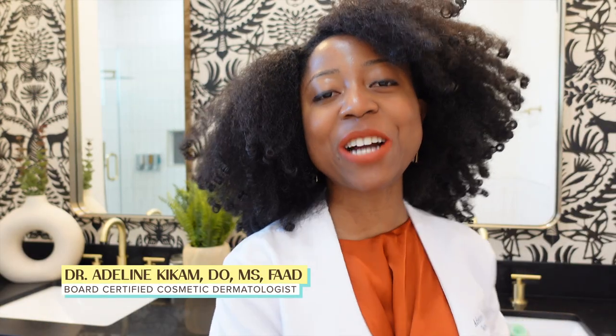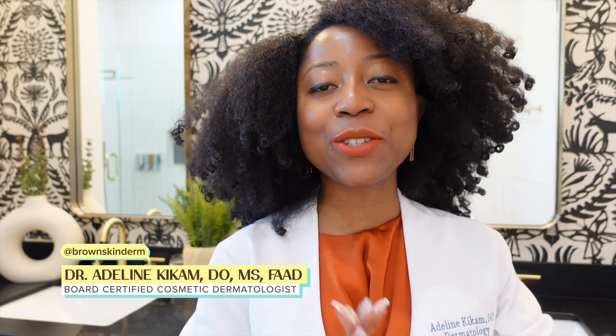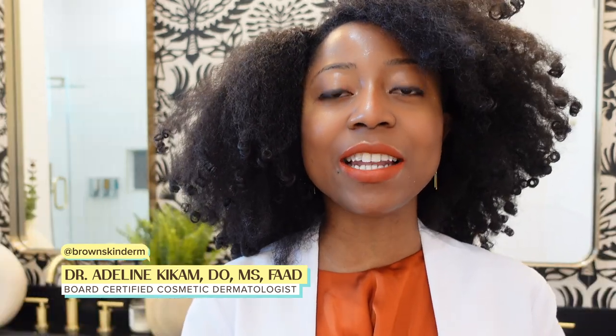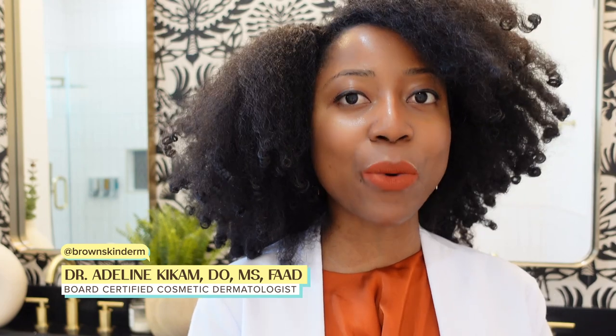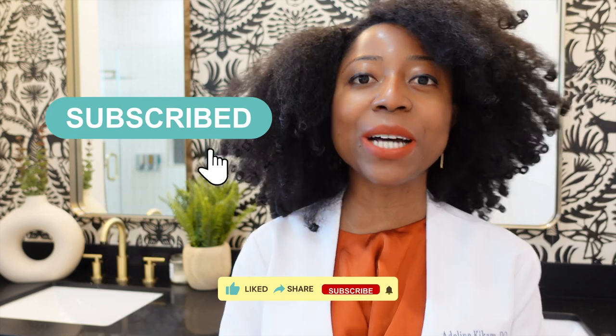Hey there, welcome back to my channel. I'm Dr. Adeline, aka Brown Skin Derm, with expert tips and advice to guide you on your skincare journey. Today we're going to be talking about eye care and ingredients to look for in this product. Please take a moment and hit the subscribe button so you don't miss out on my weekly videos and daily YouTube shorts.